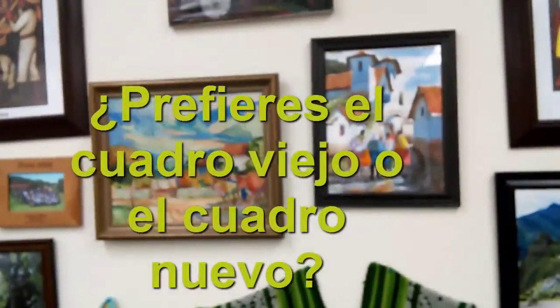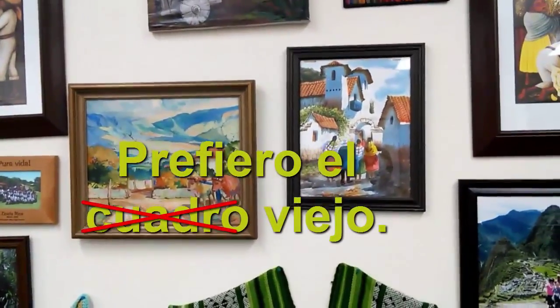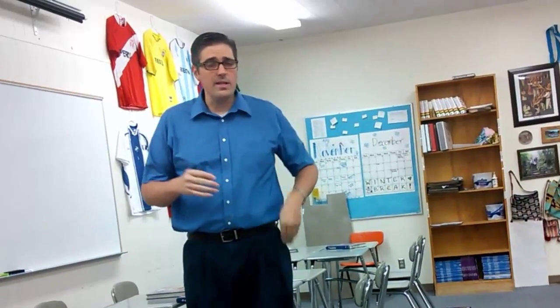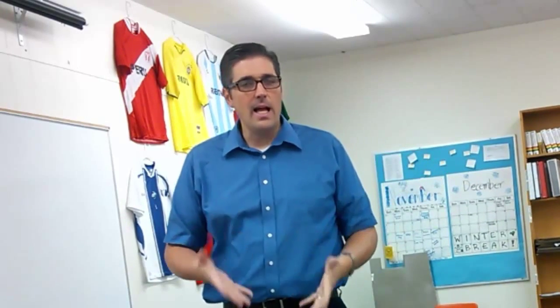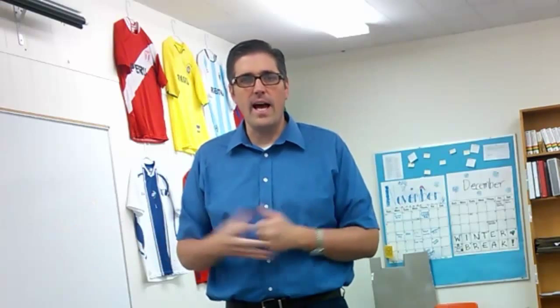¿Prefieres el cuadro viejo o el nuevo? Bueno, yo prefiero el viejo. Es de mi abuelo. So I hope that was clear enough. Like I said, real quick lesson. You can remove the noun and just use an adjective: la roja, la grande, la apretada, la floja. ¿Prefieres la camiseta floja o la apretada? Bueno, yo prefiero la floja. No me gusta la apretada. We just get camiseta out of there and use the adjective as a noun.